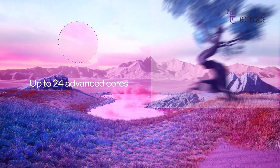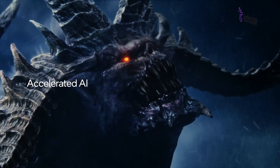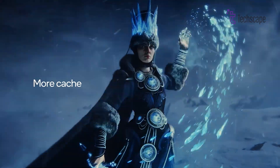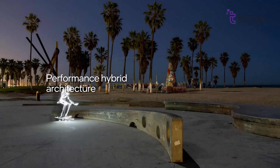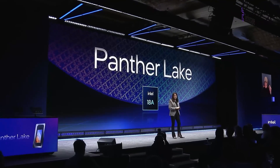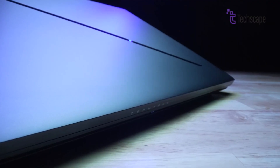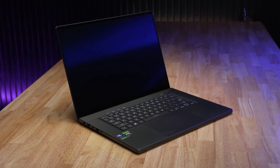Panther Lake is one of the most talked-about chips, even though it hasn't launched yet. With its new 18A design, smart AI features, better graphics, and balanced performance, it could change how laptops work in the future. While we have to wait until 2026 to see it in action, the early signs are very promising. Intel is working hard to make sure Panther Lake is ready and fully tested before release. If all goes well, Panther Lake will not only compete with Apple and AMD but could become the top choice for laptops — whether you're a student, a gamer, or someone who just wants a long-lasting and fast laptop, Panther Lake might be the upgrade worth waiting for.